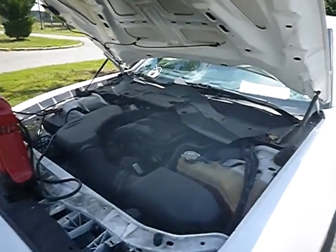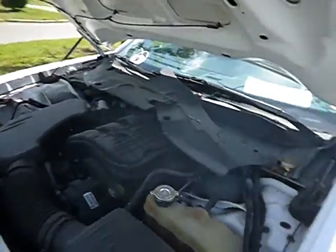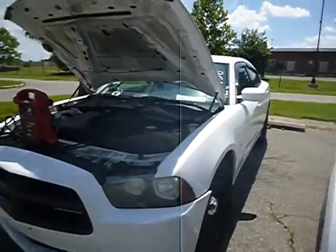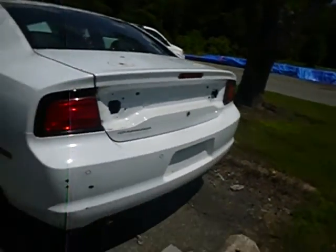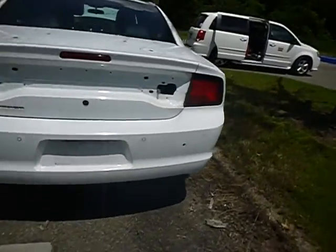Lot number 38568. We have a 2014 Dodge. This vehicle started up with a jump box attached. Without the jump box it did have power to the dash. On its charger, the true mechanical conditions are unknown.